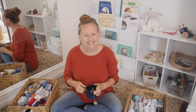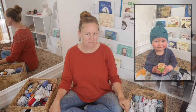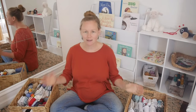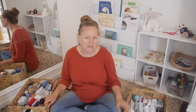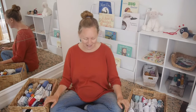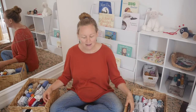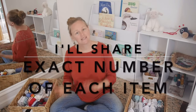Hi, welcome. My name is Danielle. I'm a mother to a beautiful 16-month-old boy and I'm also halfway through my pregnancy for my second child. I have entered the clucky nesting stage of pregnancy. I'm going to share with you the exact number of each item that I'll be using with my second child.